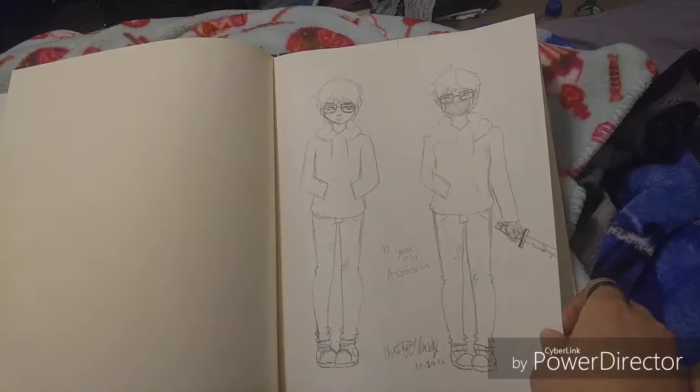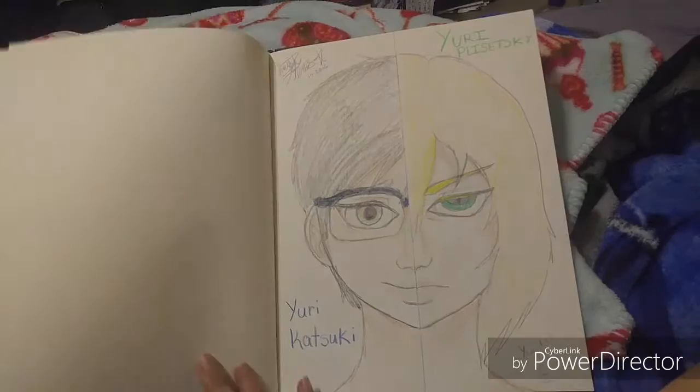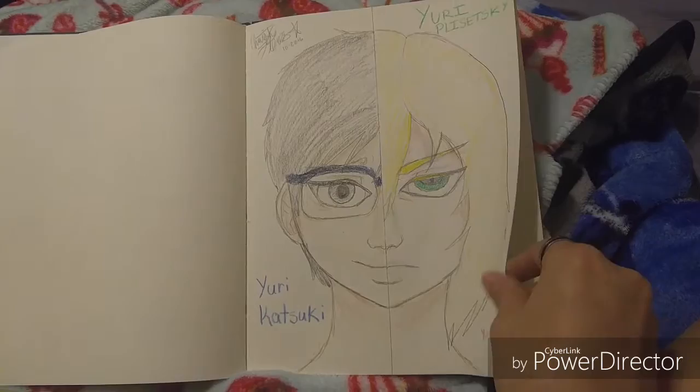A base or something I guess. Another OC that I never got around to completing. This is when I got into Yuri on Ice and everything I drew was Yuri on Ice for like a month.